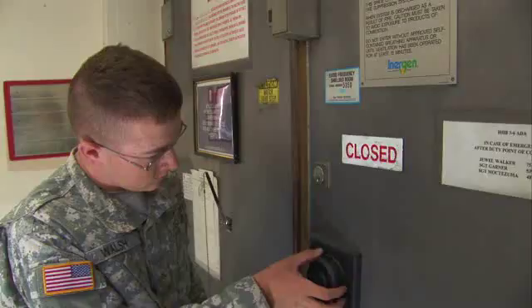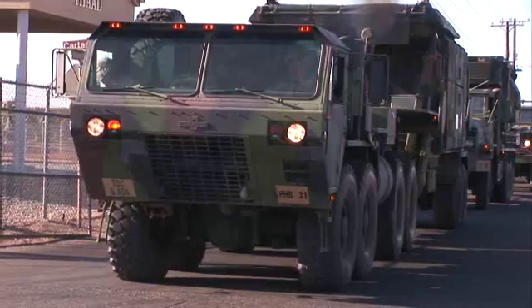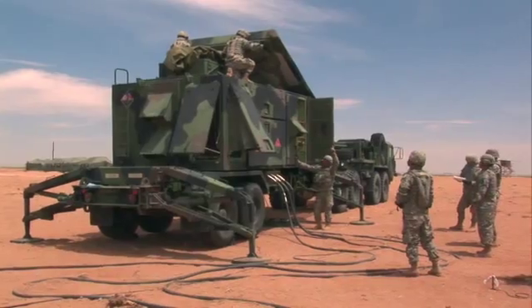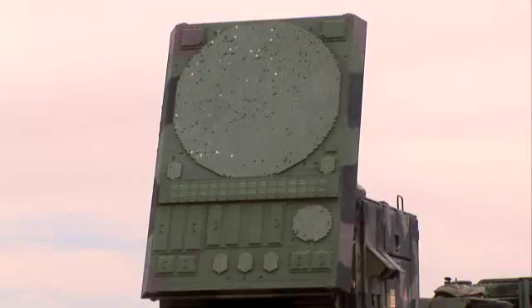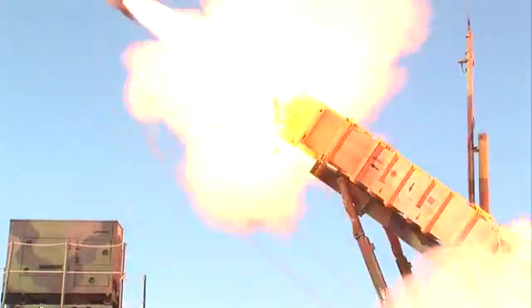Because air defense information is sensitive, you must qualify for a secret clearance in this MOS. Then the Army will train you to transport, set up, and maintain the Patriot radar and fire control equipment, to track enemy targets, and ultimately fire the Patriot missiles.